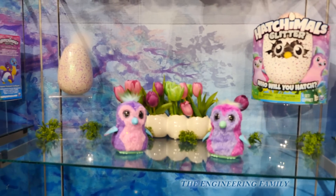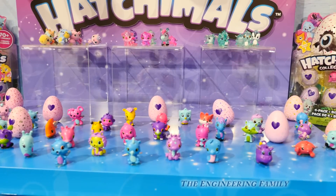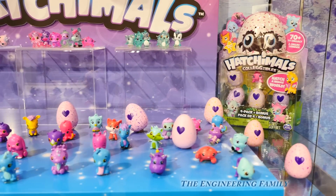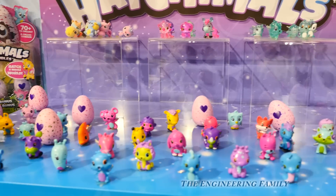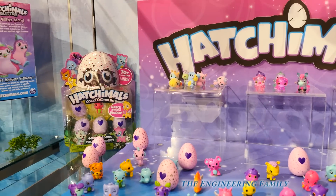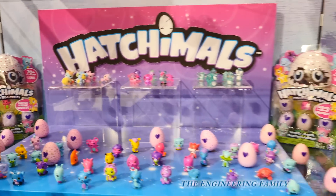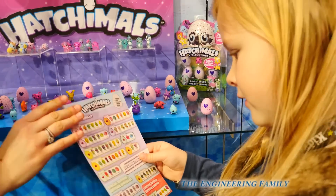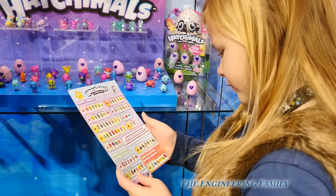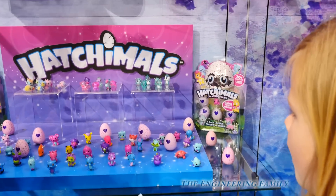It's none other than these mini Hatchimals. Look at them. And they've all got little hearts on them. And that's how we're gonna determine when they're ready to hatch. Look at all the different types of mini Hatchimals that are available — they come in four packs and two packs, all kinds of stuff. And when you open your Hatchimal, you've got a special card that can show you what type of Hatchimal's inside.